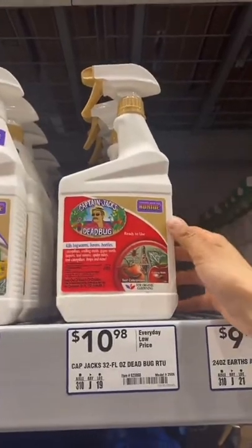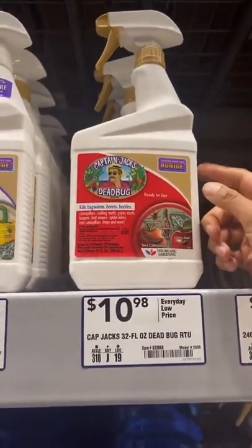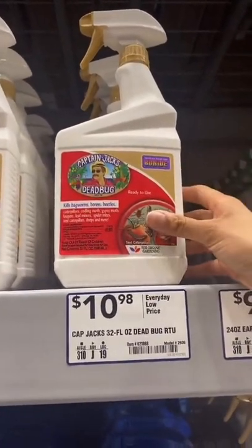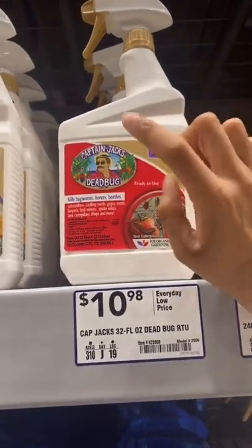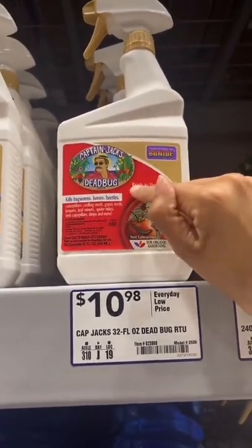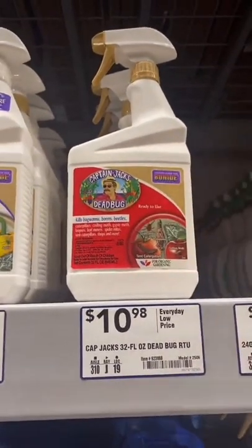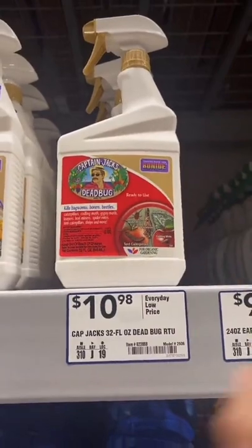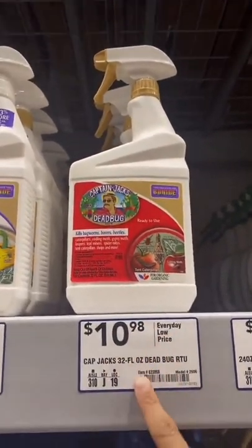This is my all-time favorite product. I have been screaming about Captain Jack's Dead Bug Spray for the past year. I can't think of anything that I love more than this right here. I pray to be sponsored by them one day because I spend so much money on Captain Jack's Dead Bug Spray. It's only $10.98 and I'm gonna stand beside her forever.